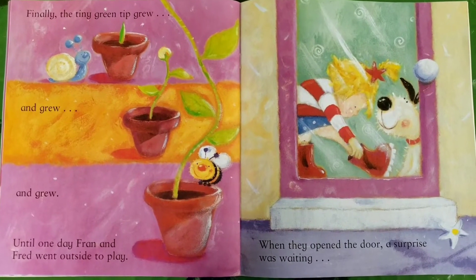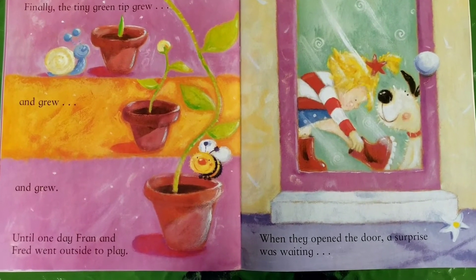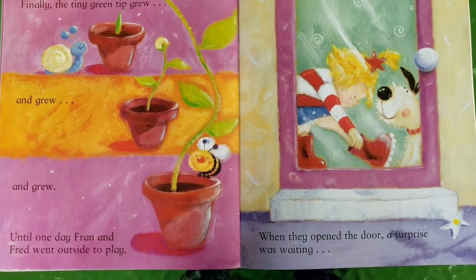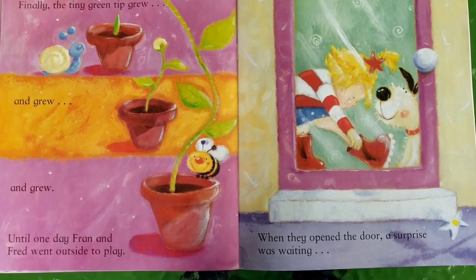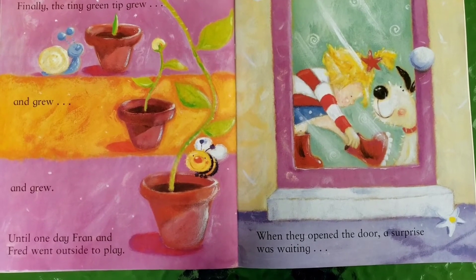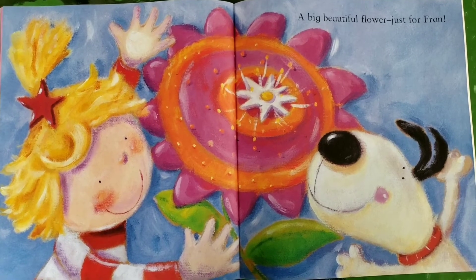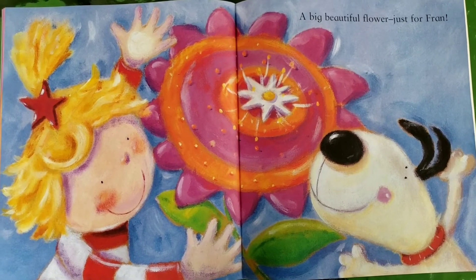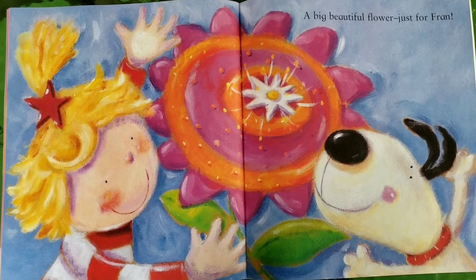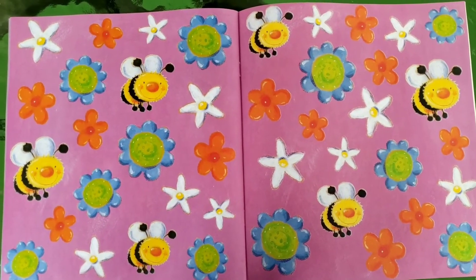Finally, the tiny green tip grew and grew and grew until one day Fran and Fred went outside to play. When they opened the door, a surprise was waiting — a big, beautiful flower, just for Fran. The end.